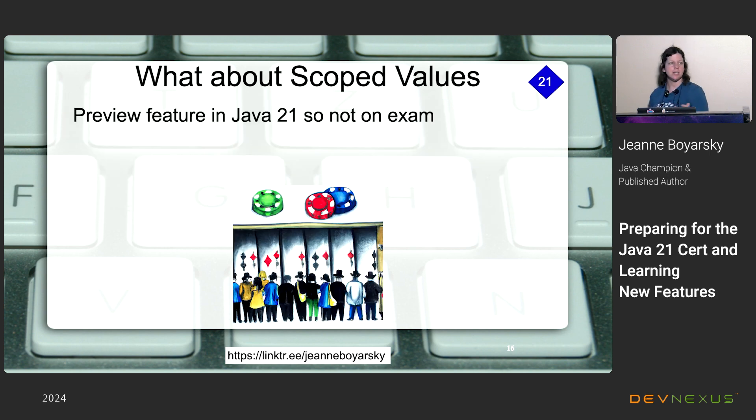Scope values are a preview feature in Java 21, which means they're not on the exam. The concept involves data scoped within a specific context and is long and complicated. I'm excited that it's not on this exam because that gives people a year or two of experience before it's tested, so best practices will be established. When I've seen scope values presentations, it reminds me of learning streams early on — the first couple of presentations feel nuts, then it starts to click.